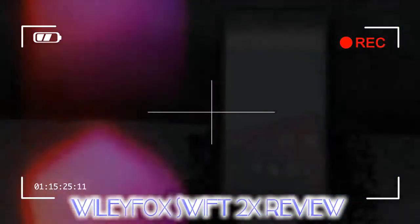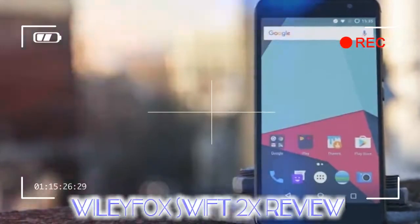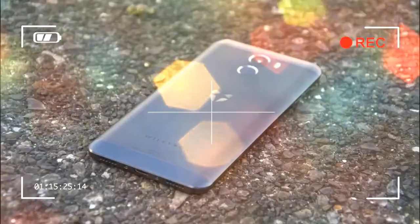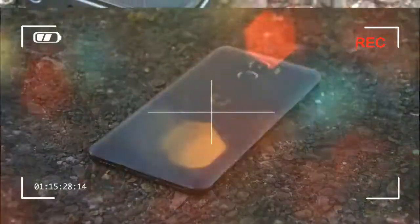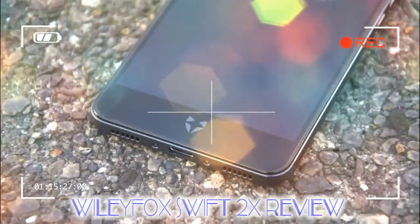It's an elegant handset nonetheless. While the original Swift was a plastic-ridden mess, the 2X is far fancier, sticking with a clean all-metal finish — night and day compared to its low-rent predecessors. That useful fingerprint scanner is still on the back, but it isn't quite as responsive as, say, Huawei's nippy P9 Lite.